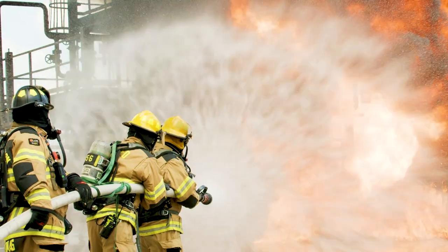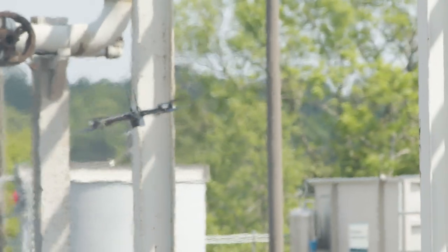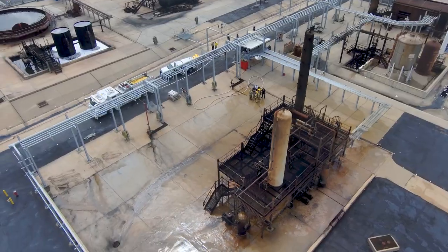As the main fire abates, the lieutenant uses Skydio X2's FLIR thermal sensor to spot any remaining hotspots within the structure. He's able to move closer than ever before, again relying on Skydio's 360-degree obstacle avoidance.